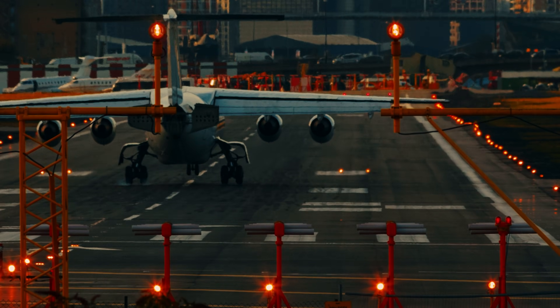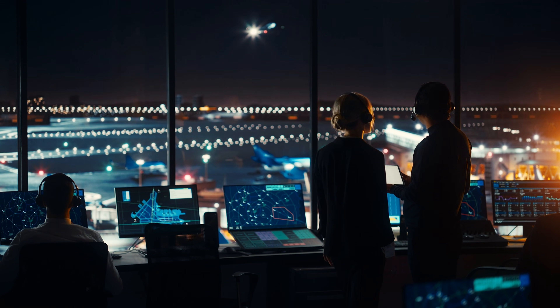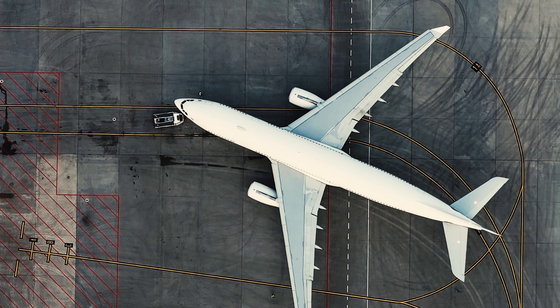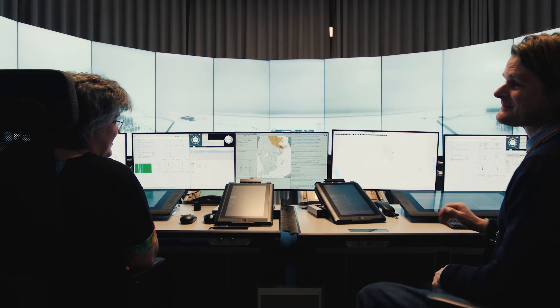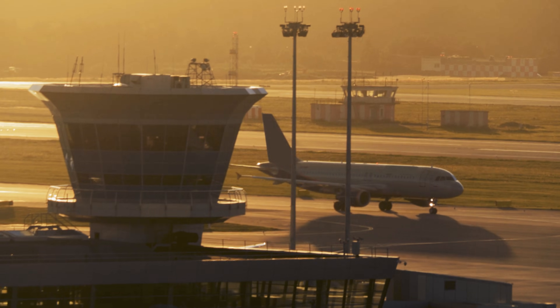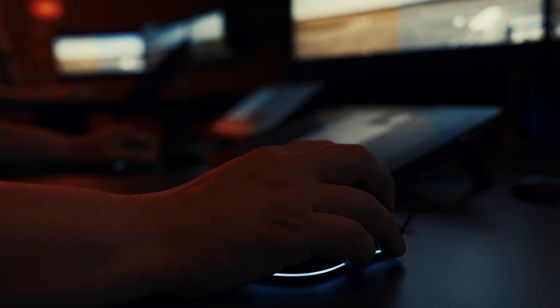What if the people guiding your flight weren't even at the airport? Today, air traffic controllers can be sitting hundreds of kilometers away, watching every movement on massive panoramic screens. And in some ways, they see more than they could from a traditional tower. This tech is rolling out right now, and it's already reshaping aviation.